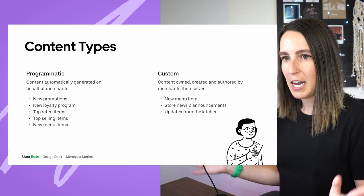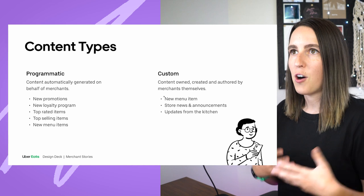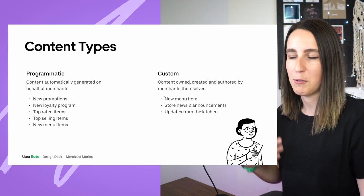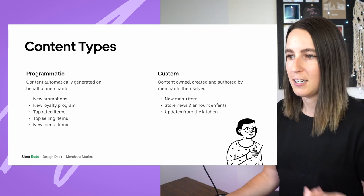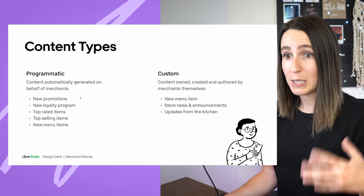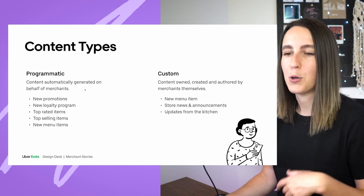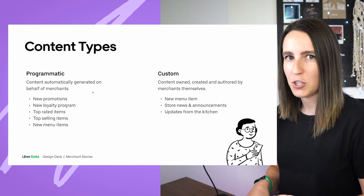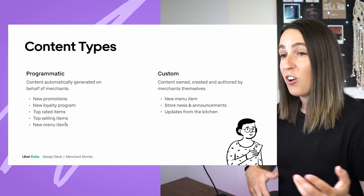We came up with two content types: programmatic and custom. We wanted to allow merchants a form of brand expression — to share their own updates and whatever content they'd like to communicate to their customers, which is why we support custom content. But we also wanted to support merchants who are really busy and don't have time to log in and create custom content, so we support programmatic content where we automatically generate content on behalf of the merchant.